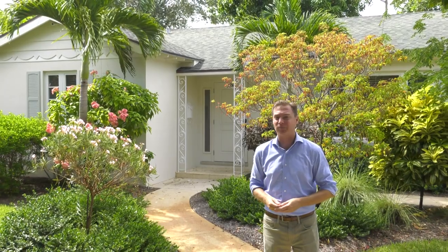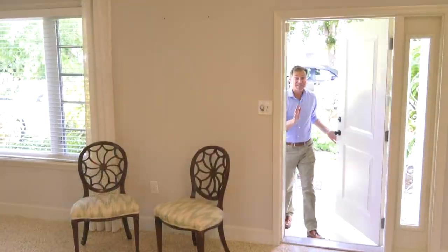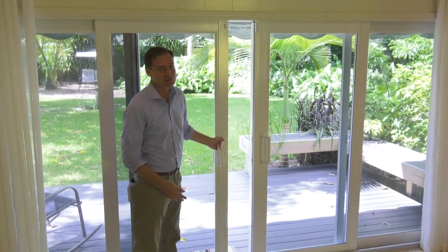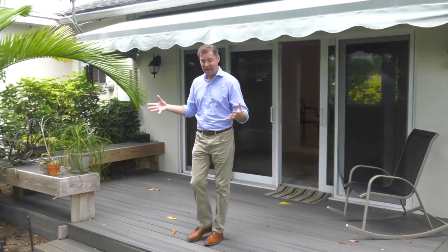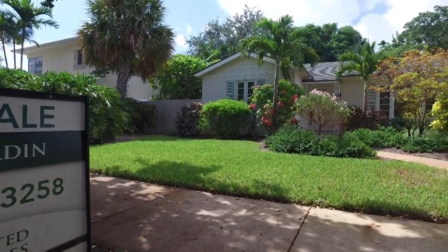Starting off our home tour here in historic El Cid, this is one of the best deals. 324 Sunset Road is a postcard of a home in a park-like setting. It's bright, it's airy, it's wide open. Check out these terrazzo floors, lovingly restored from the living room into the family room, and then right back out to this large backyard. In fact, this is one of the largest backyards up for grabs in El Cid. This two-bedroom, one-bath home is the best deal to get into this multi-million dollar neighborhood, priced at $499,000.